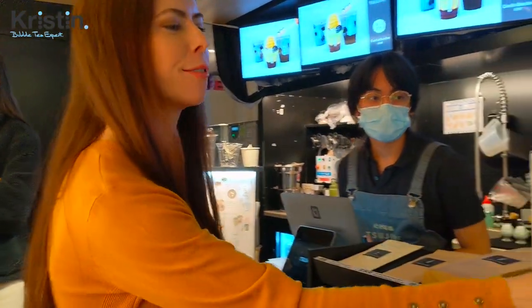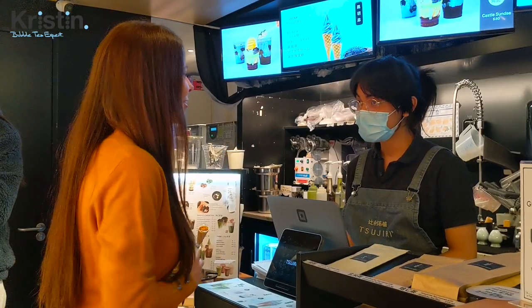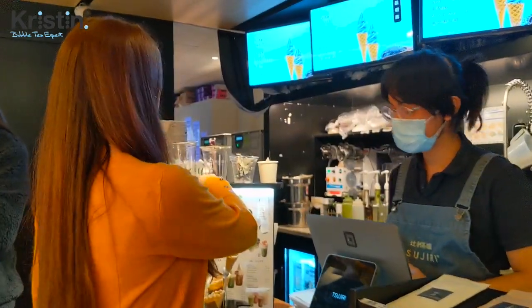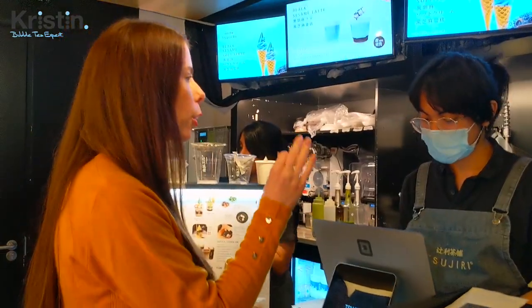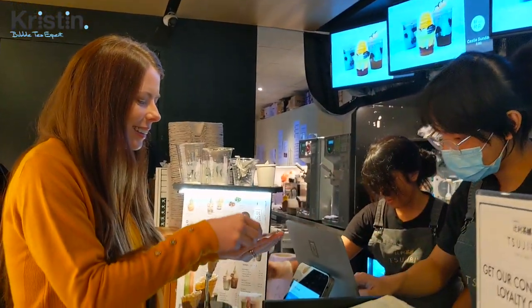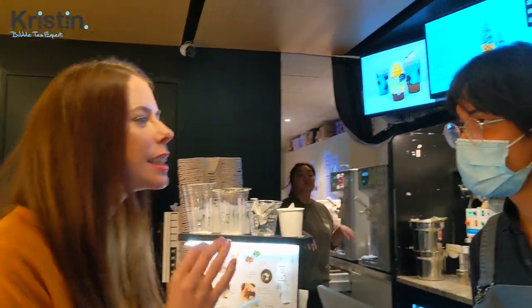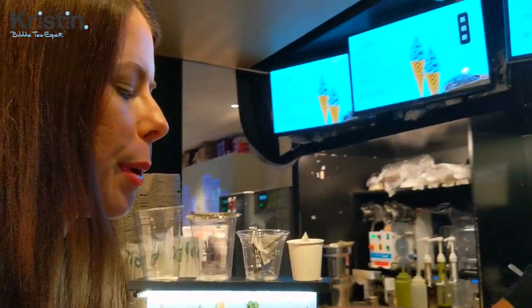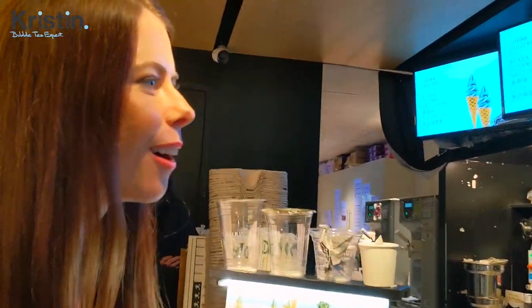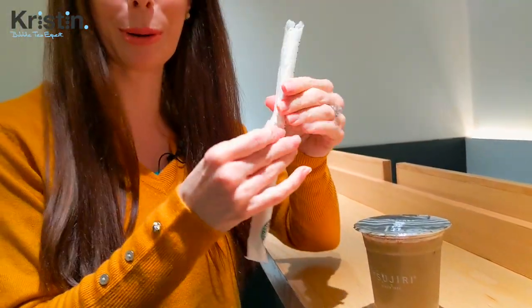Question of the day: do you guys still have your limited edition pumpkin hojicha? Yes! Awesome. Can I please get one of those? Let's go for the medium, cold. And do you have the taro balls for it as well? Good. Thank you. And one other random thing — how do you pronounce the name of the company? Sijiri. We were having debates about how you pronounce it. So here it is: the pumpkin spice hojicha latte with taro balls. It's got this natural bamboo straw.